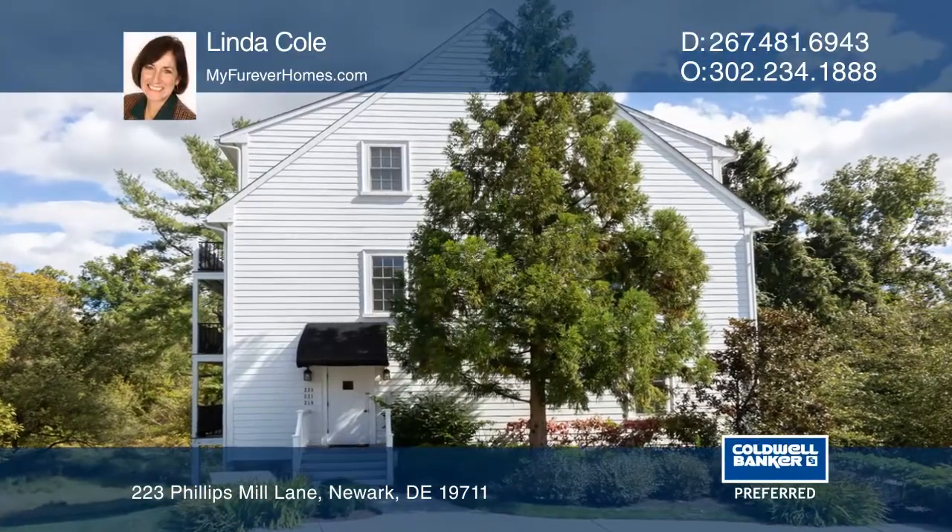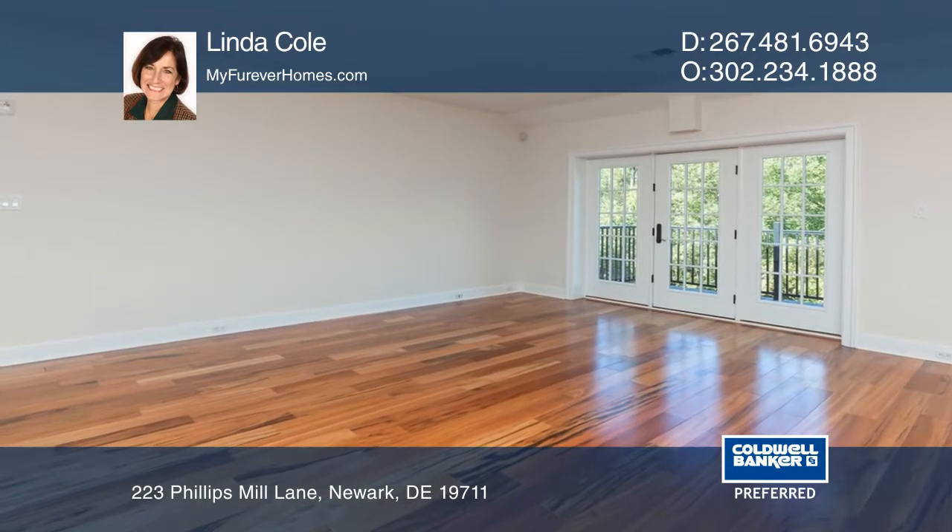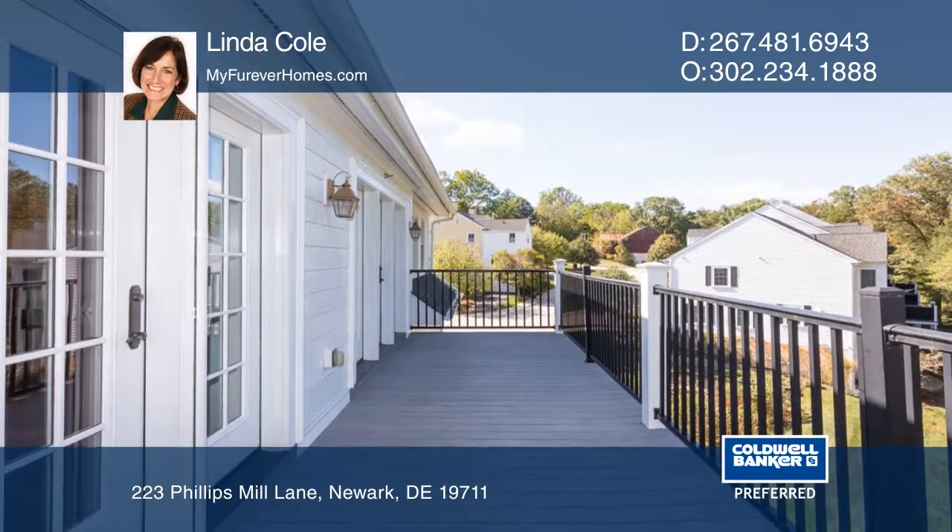This upscale 55 plus community features a great room with 9-foot ceilings and two sets of French doors leading to the oversized balcony overlooking the Christiana River.